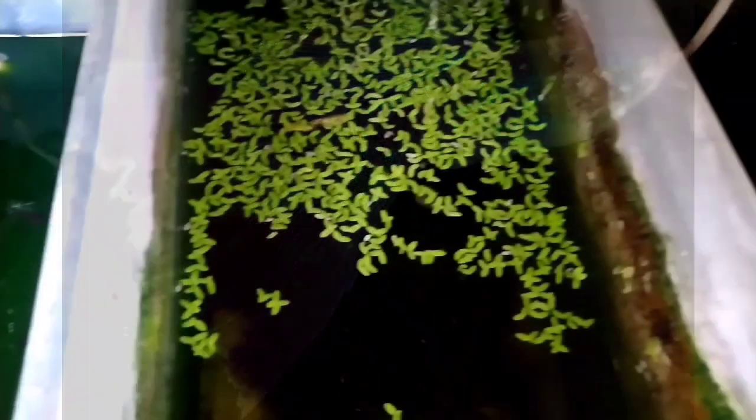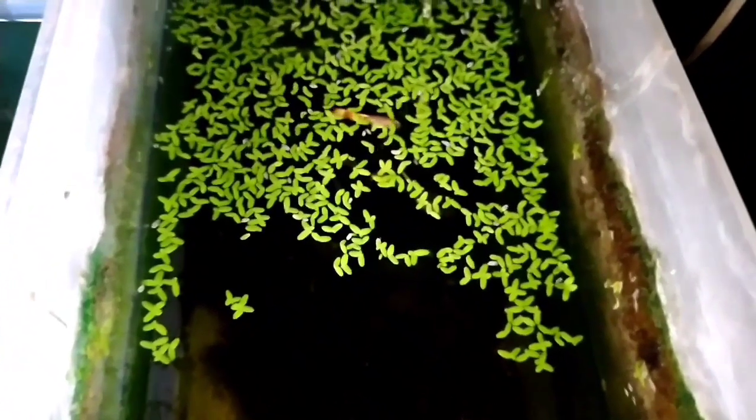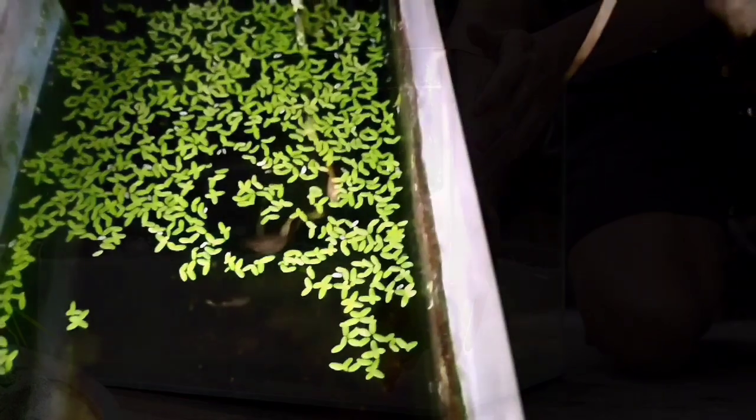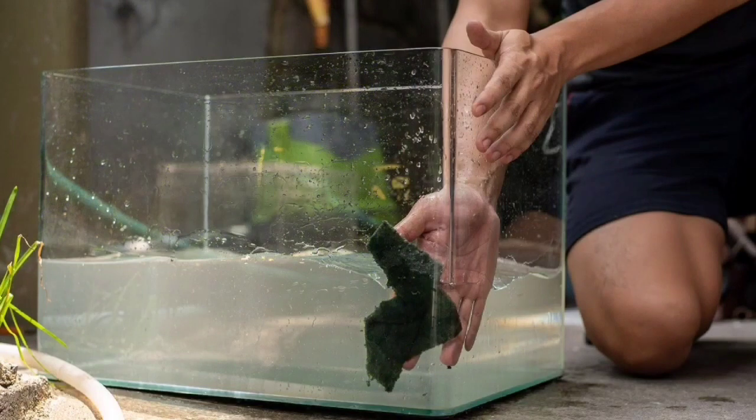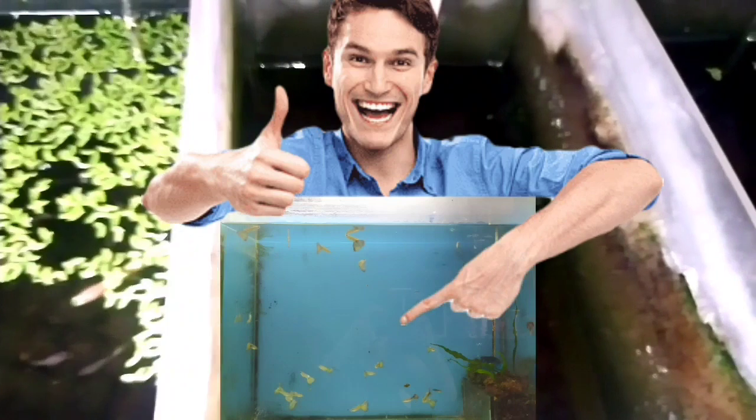Number 2: Fin or tail rot. Fin and tail rot is one of the most preventable diseases in aquarium fish. The root cause of fin rot is always poor water conditions. It's caused by bacteria but is treatable and easy to prevent with proper tank maintenance. Fin rot can be prevented with good water quality, feeding fresh food in small portions, and maintaining constant water temperature.